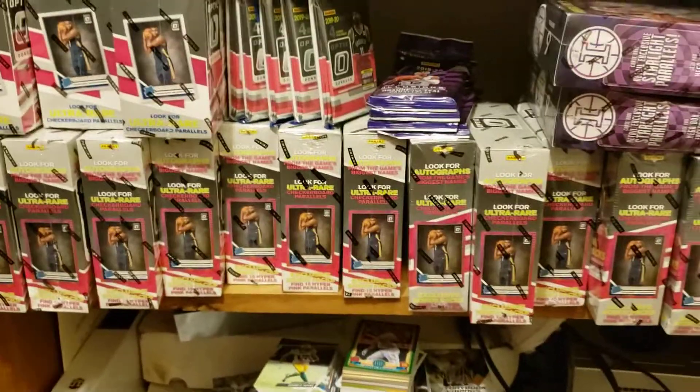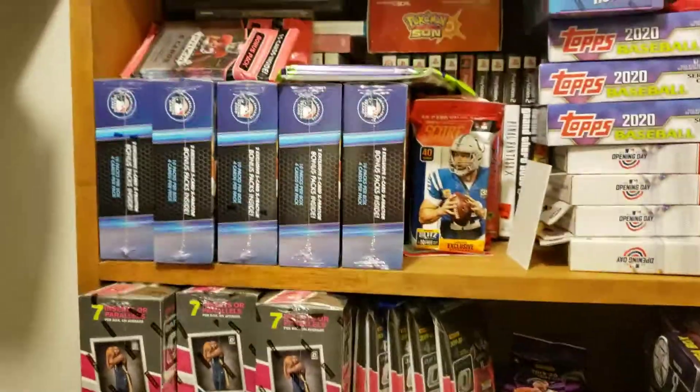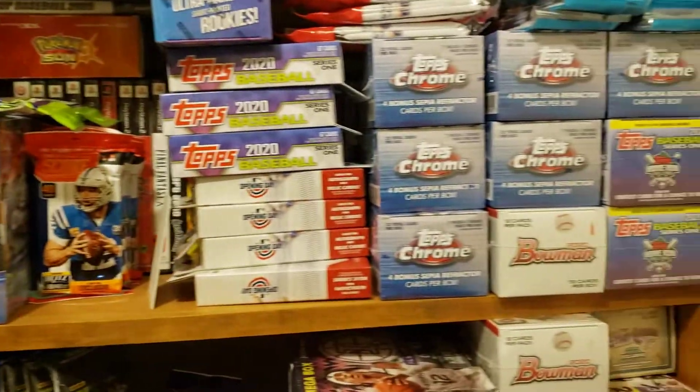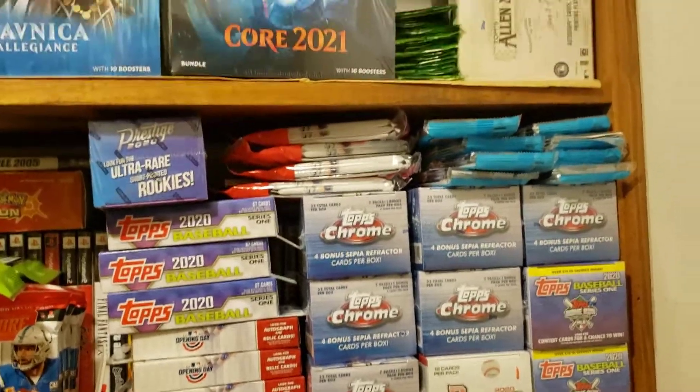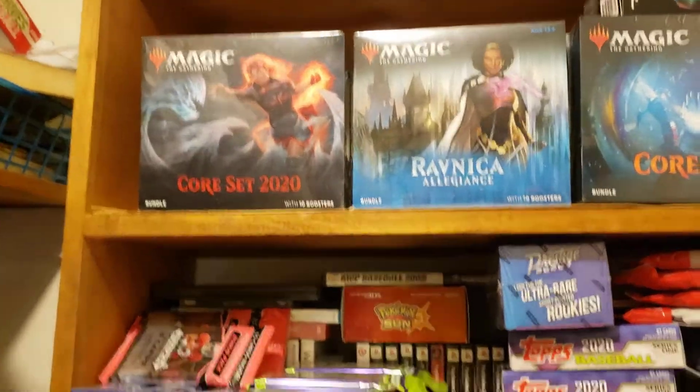If you've got anything that you'd like to trade me for what I've got, I'm fine doing sealed for sealed. I'm not really looking for anything single card-wise. Just let me know — I'd be happy to coordinate something here in the future.